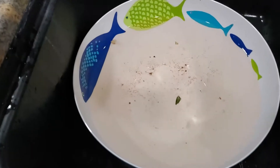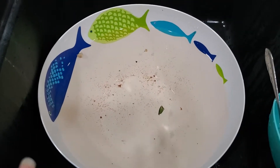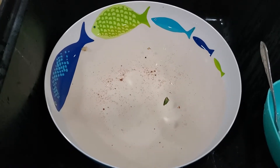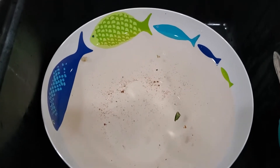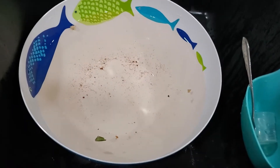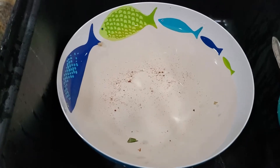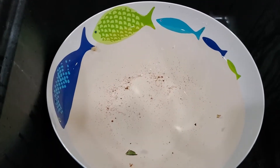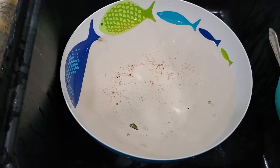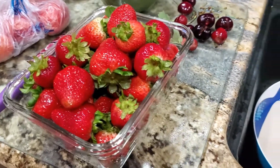I wanted to show you guys this — if you are not rinsing your produce with vinegar and water, I would highly suggest it, because that's all the stuff that comes off of it. That's a lot of yuck you don't want to be eating, especially giving to your kids. Alright, we're going to cut these up and be done.